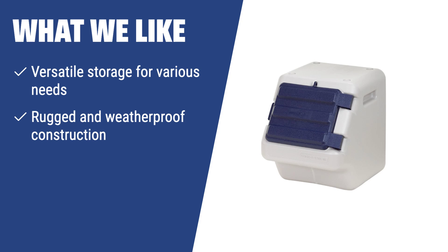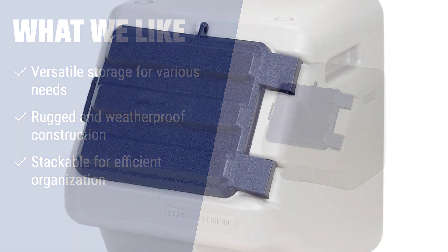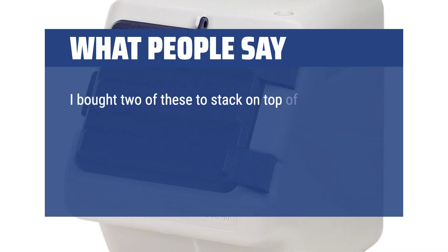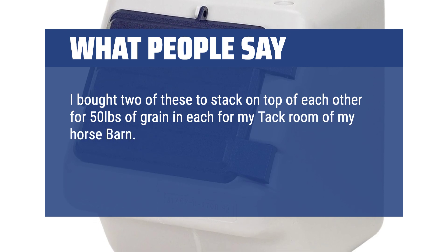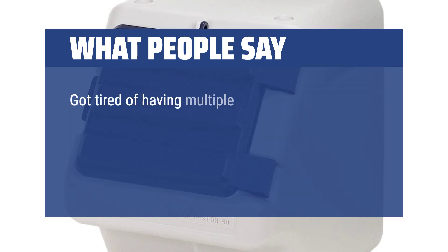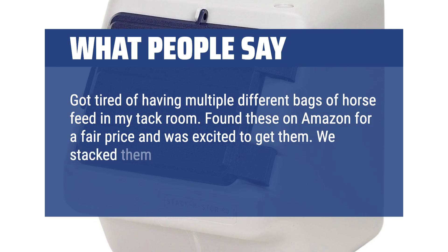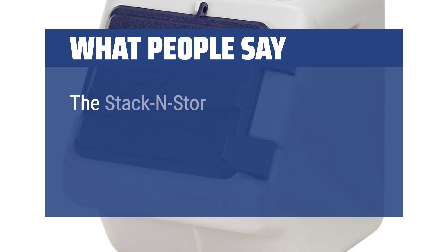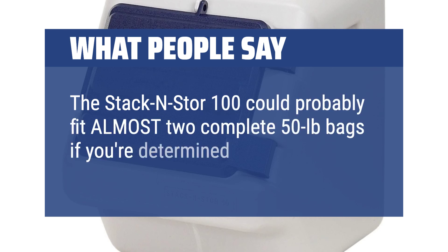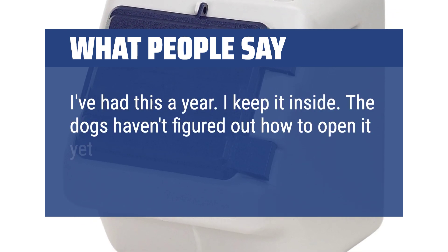If you need a versatile storage solution for not only pet supplies but also other equipment, this container is ideal. Its rugged construction and weatherproof design make it suitable for indoor and outdoor use, and the stackable feature allows for efficient organization in any space. Users report buying two to stack for 50 pounds of grain each in a tack room — they worked perfectly. The Stack and Store 100 could fit almost two complete 50-pound bags if you're determined. One user notes having it for a year indoors, and the dogs haven't figured out how to open it yet as long as it's snapped shut.